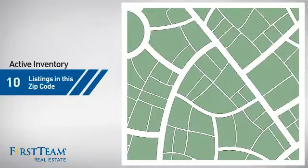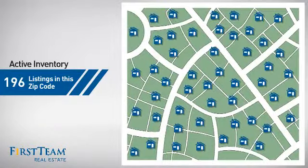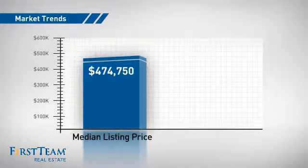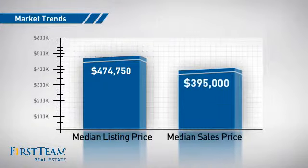Wondering how it stacks up against the competition? There are now just under 200 homes on the market within this zip code, with a median list price of just under $475,000 and a median sale price of just under $400,000.